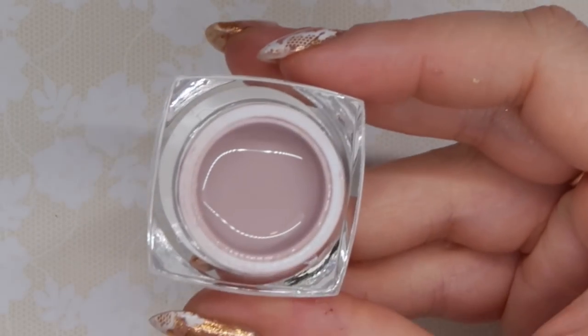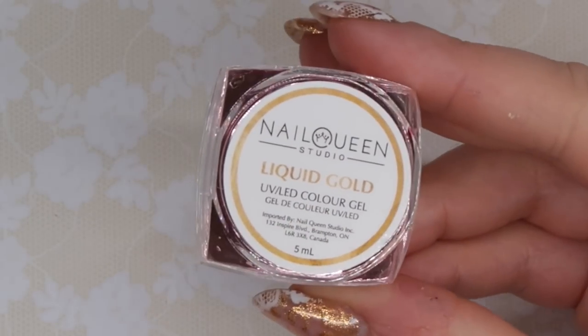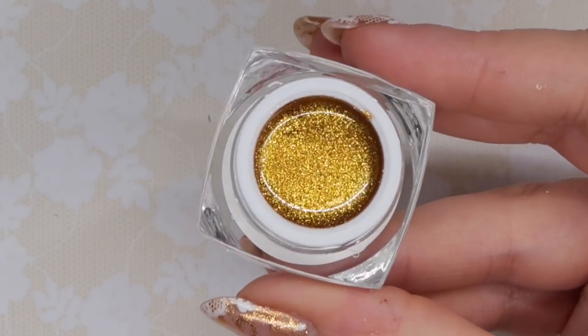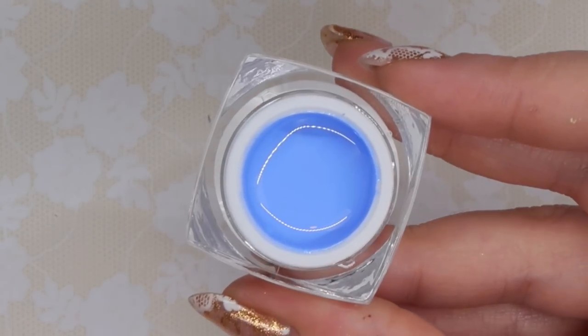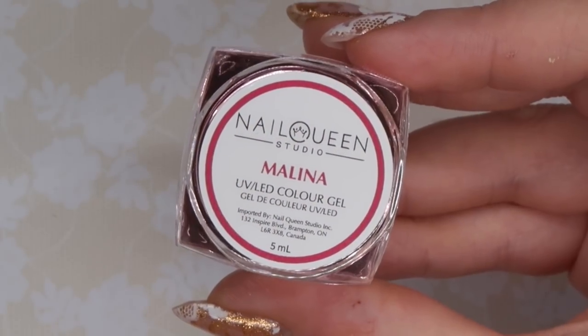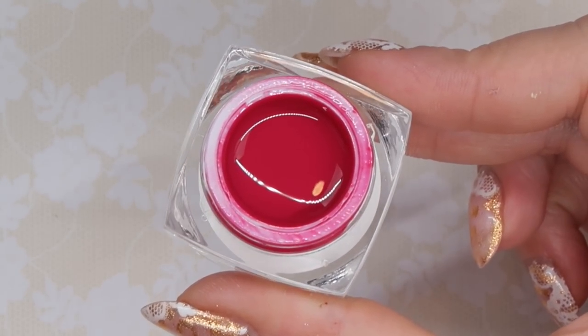So this is Blushing Taupe — I like that this has like a pink neutral base to it. This one is Liquid Gold — this is going to be great for marbling with. Blue Periwinkle — that's exactly what it is, a true periwinkle blue. This is Molina — a beautiful pinky red color but a little bit more on the pink side. This is just stunning. Okay, those are all the color gels that I have to share with you guys.